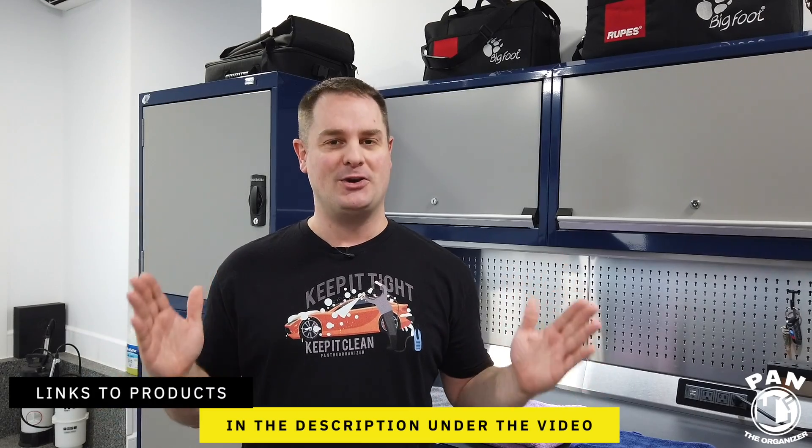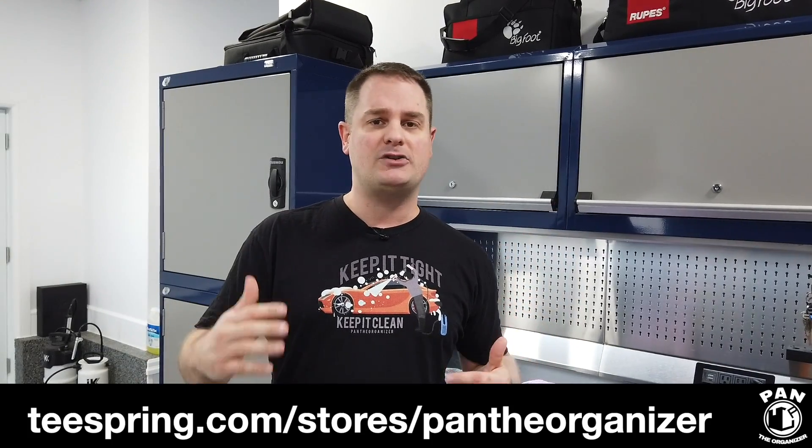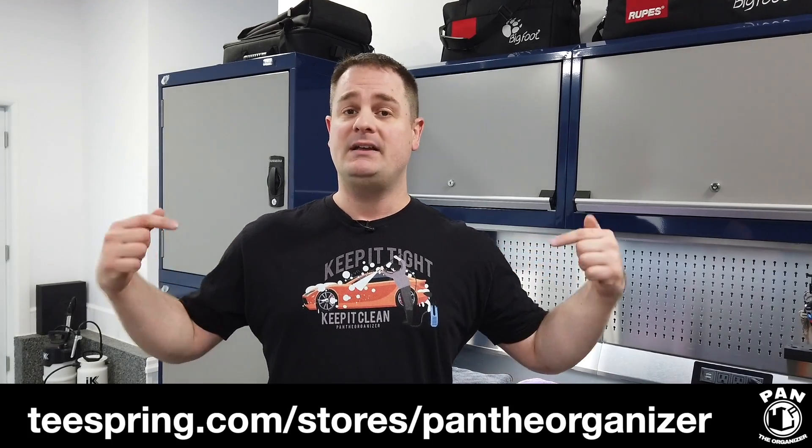Just sit back, relax, and enjoy the show. And before we get to the towels, if you want to encourage my channel and want to wear my merchandise, I'll leave the link in the description for you guys to check out my t-shirts, hoodies, long sleeve shirts — I've got women's shirts as well now, different logos, different styles, different colors. This most popular one is the Pan the Organizer 'keep it tight, keep it clean' shirt.